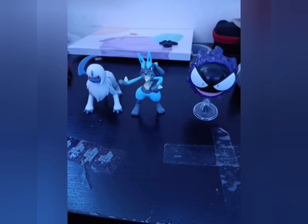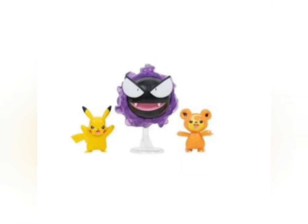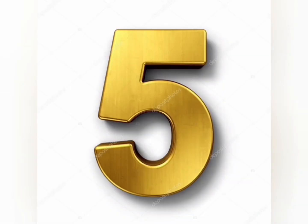Number 6: the Pokémon figures — Lucario, Gastly, and Axel. Very nice figures from Wicked Cool Toys. All of them are very good. They are in the number 6 spot.